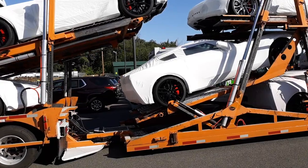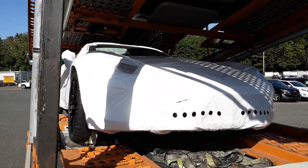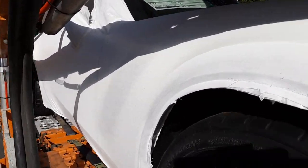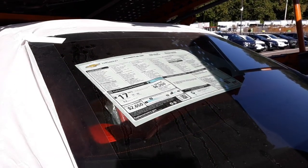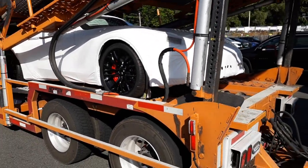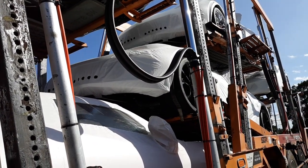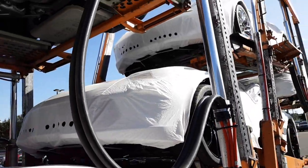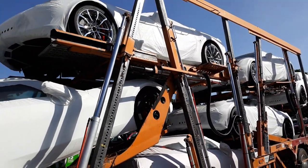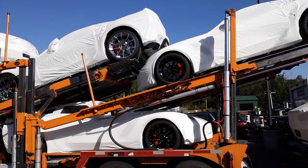I got all excited when I saw the truck coming in — I thought the C8s were here, but they are not. They got them all wrapped up. Isn't that cool? I can't see the price on it or which one it is from here. This is an expensive rig. Regular cars, when you see them shipped, they usually don't wrap them like this, and they get all bugs and dirt on them. I love the way they do this.